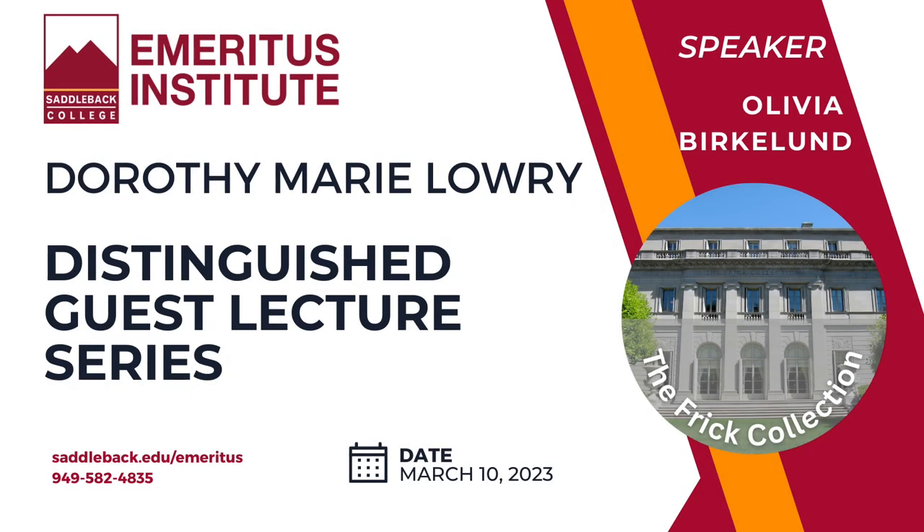We're going to go ahead and get started. Our speaker today is Olivia Berkland, and she has been a museum educator for the Frick Collection for almost a decade, during which she has engaged visitors and students of varying ages and backgrounds in dialogical experiences with art objects from a range of different centuries and countries. She holds degrees from Brown University and Bank Street Graduate School of Education.